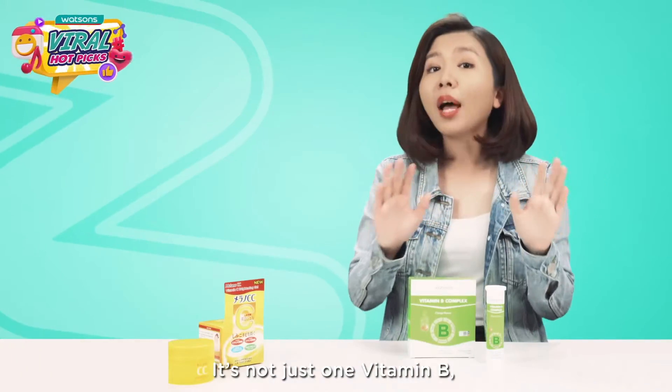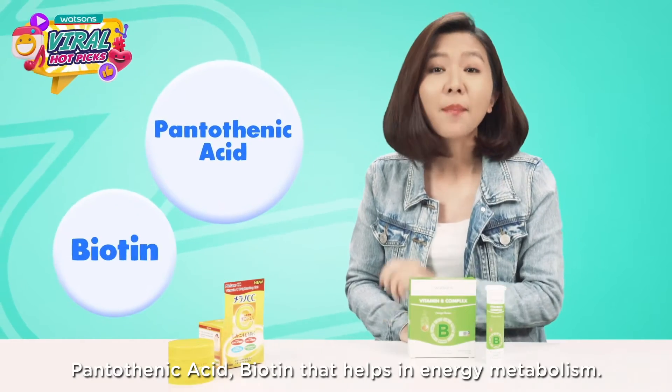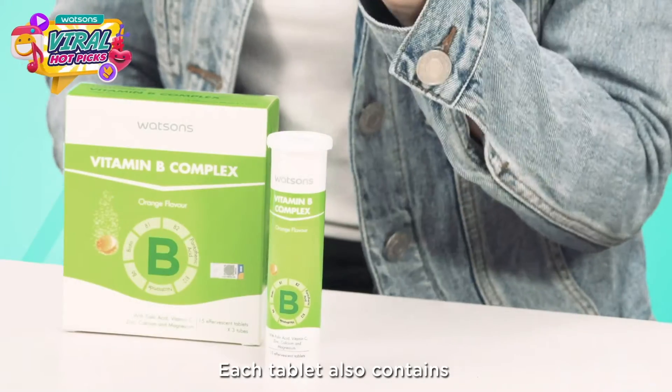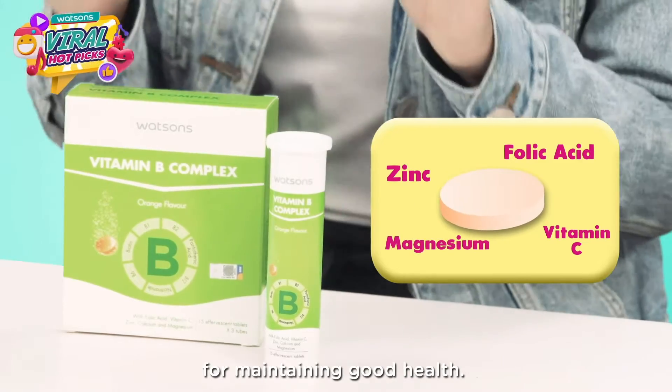It is not just one vitamin B — it contains vitamin B1, B2, B6, B12, pantothenic acid, and biotin that help in energy metabolism. Each tablet also contains folic acid, vitamin C, zinc, and magnesium for maintaining good health.